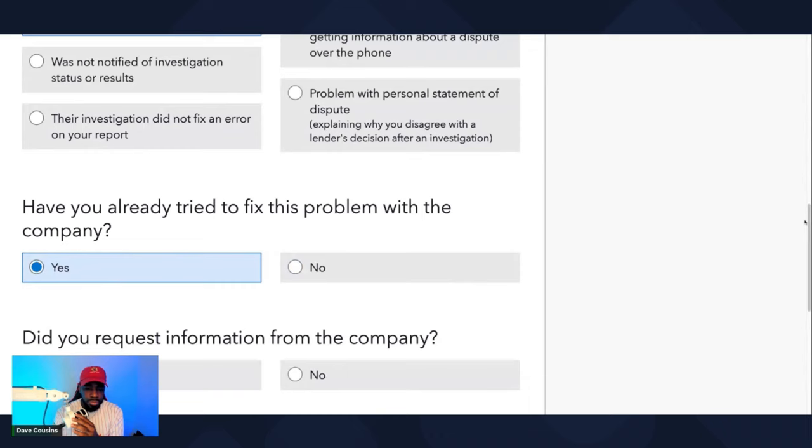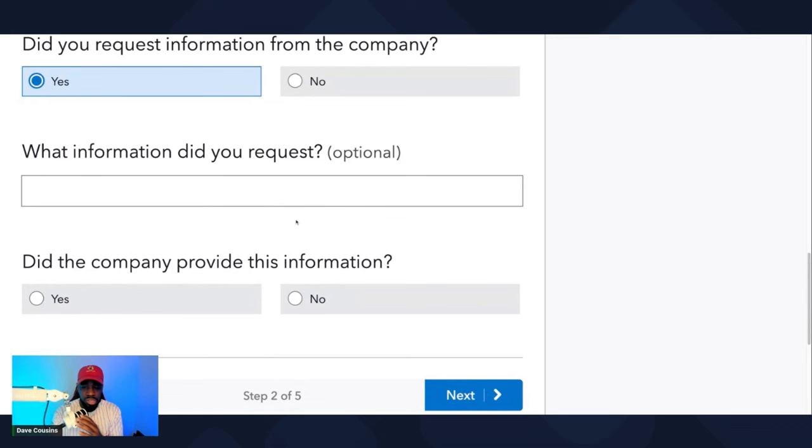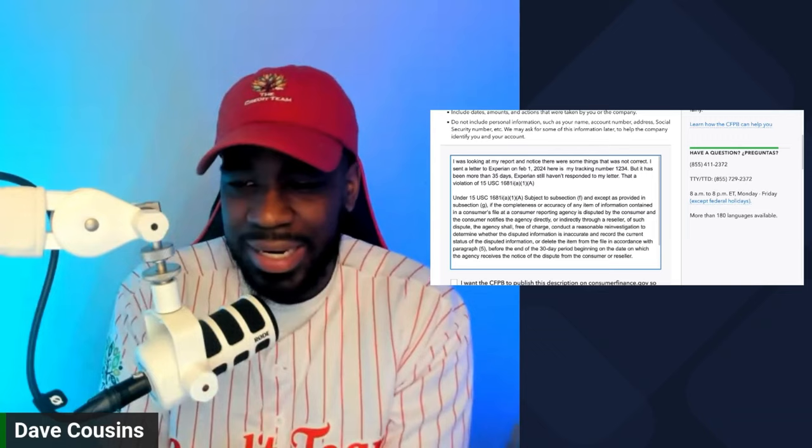Yes. Did you request information from this company? Yes. What information did you request? I requested for them to do an investigation. And they didn't do it. What information did you request? I sent a letter to Experian asking them to investigate these accounts. Did the company provide you with this information? No. So now you want to create a complaint based off of who, what, when, how, and why — everything that happened.